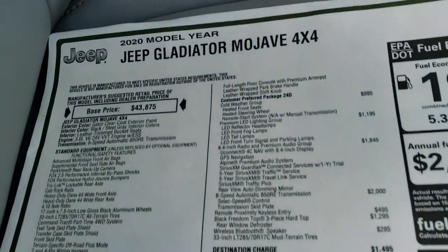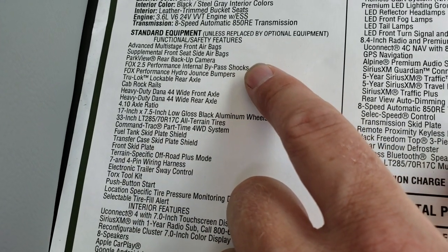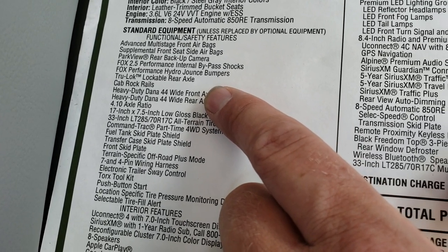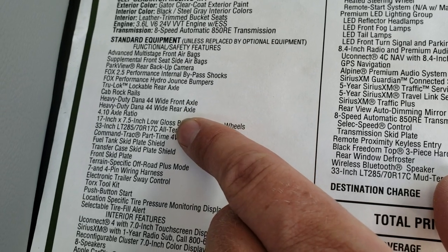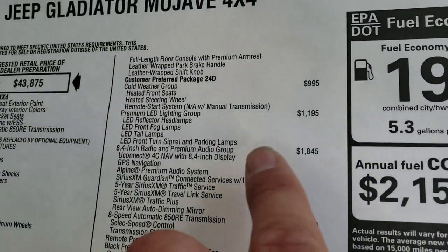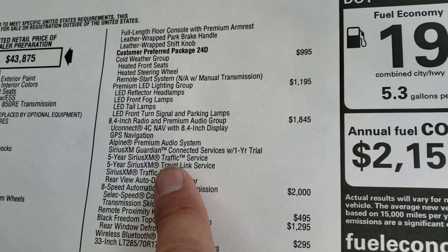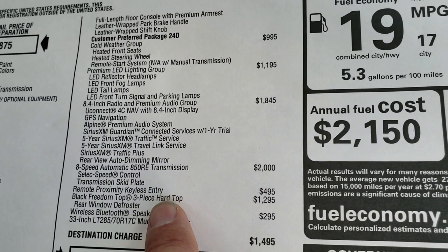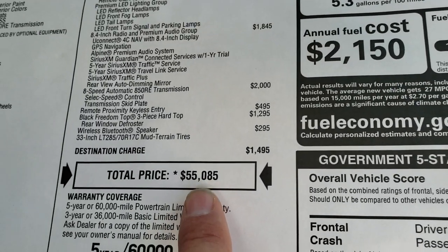We're going to take a look at the original window sticker — feel free to pause this at any point to check out all the specific options. It has the Fox 2.5 Performance internal bypass shocks, the Fox Performance Hydro Jounce bumpers, TrueLock lockable rear axle, rock rails, and the front and rear Dana heavy-duty 44 wide axles. It has a 4.10 gear ratio and Command-Trac. The options include the cold weather group, premium lighting group, and the 8.4 premium audio group with the Alpine premium audio system, Sirius XM Guardian, and five-year Sirius traffic and travel link. Eight-speed automatic, hard top, rear window defroster, Bluetooth speaker, and the mud tires — for an MSRP of $55,850.